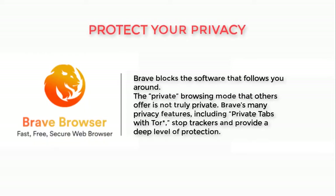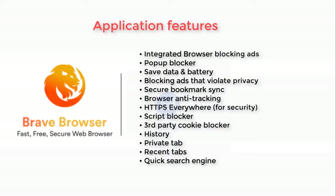Protect your privacy. Brave blocks the software that follows you around. The private browsing mode that others offer is not truly private. Brave's many privacy features, including private tabs with Tor, stop trackers and provide a deep level of protection.